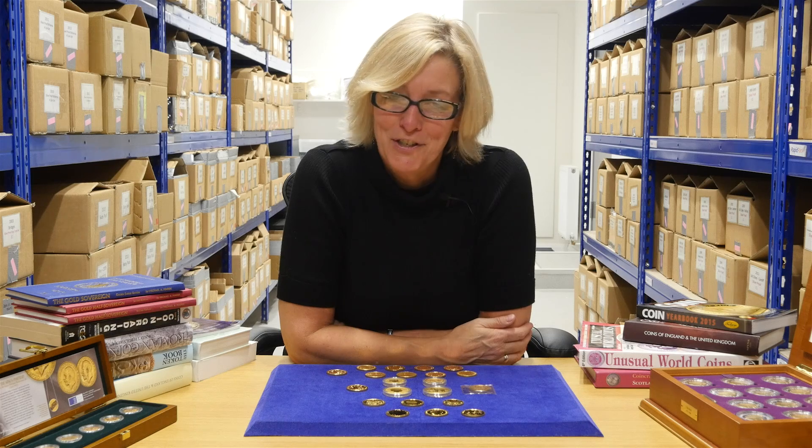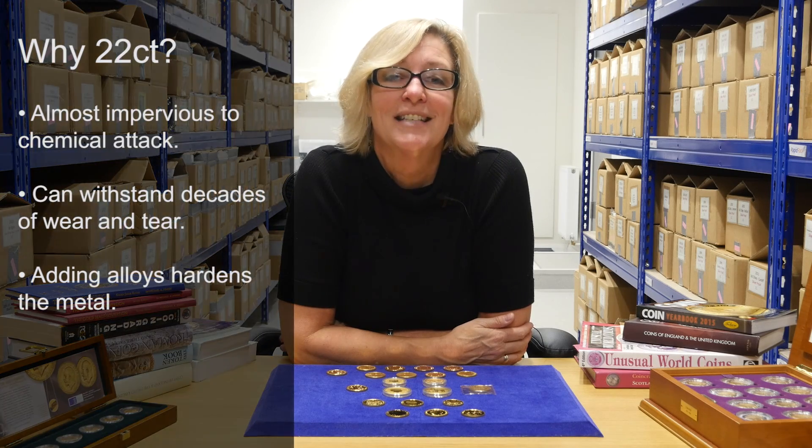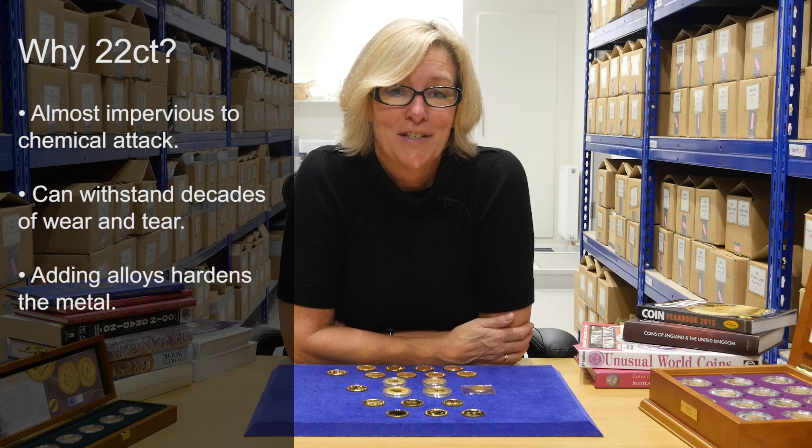Why 22 karat? Well, over the years it's been found to be a good alloy for gold coins. It's almost impervious to chemical attack and tarnishing, yet hard enough to withstand decades of wear and tear.